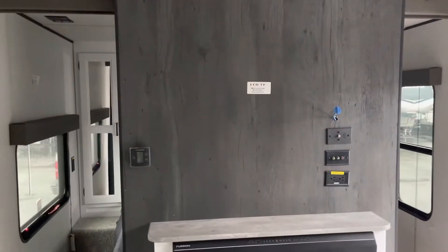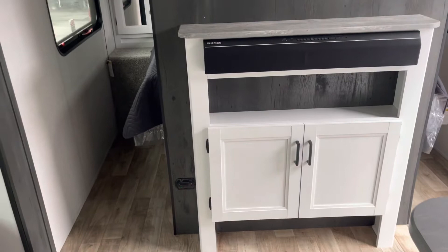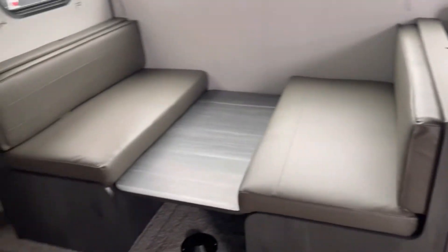Big spot for a 50-inch TV, sound bar, plenty of CD and DVD storage. Your jackknife sofa and booth dinette.